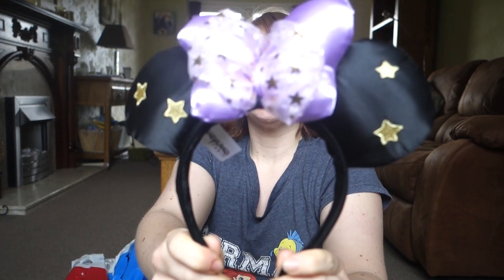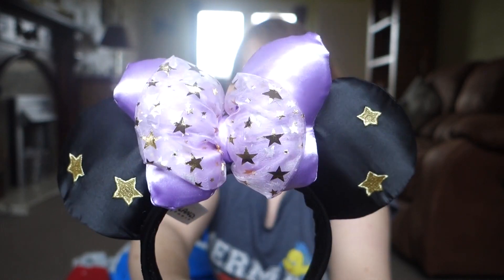Whilst I was in Disneyland Paris they started putting out all the 25th anniversary merchandise into all of the shops. I resisted for most of the few days I was there, but then on my last night I decided I really needed to get some ears because they're so cute. They had a gold and black pair but I ended up getting these — they're black with stars on, very starry, very 25th. These would normally cost 16 euros 99 but with the annual pass discount I got them for 13 euros 59.